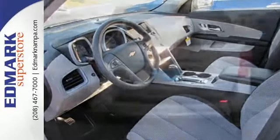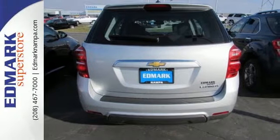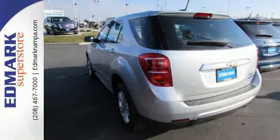Inside, the Equinox tradition of a roomy cabin continues with plenty of leg and headroom for first and second row passengers, and even more storage space.